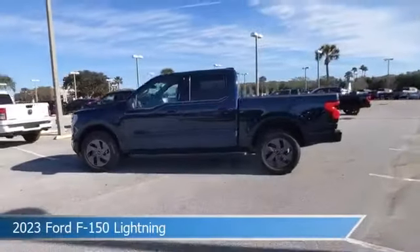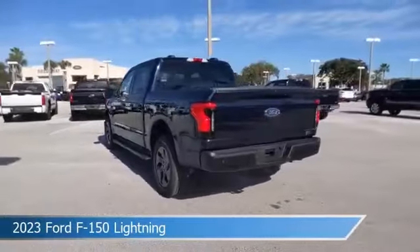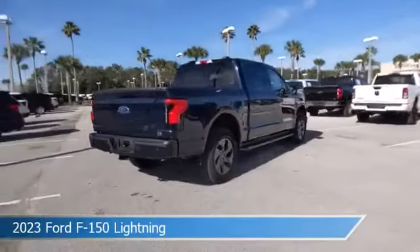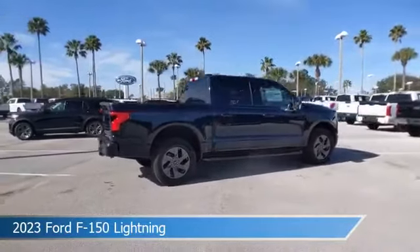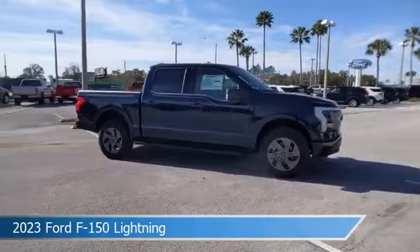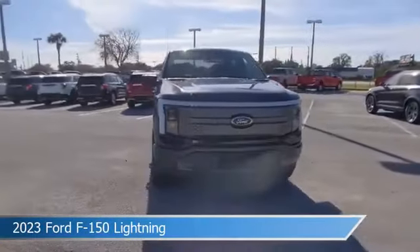Take a look at this 2023 Ford F-150 Lightning. Equipped with an automatic transmission in antimatter blue metallic, this car comes with some great features including adaptive cruise control, rain-sensing front wipers, Android Auto, Apple CarPlay, and more. Come in and check it out today.